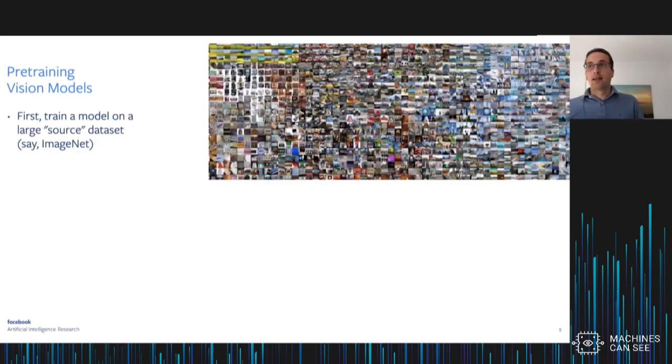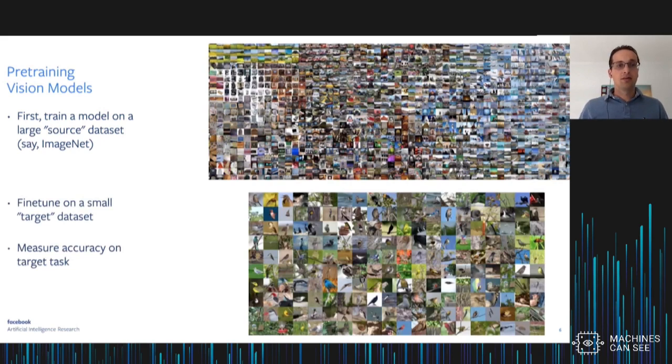If you look at vision today, a very common approach to solving a vision problem is to first train a model on a large source dataset — typically ImageNet — and then to fine-tune the model on some target task. For instance, if I'm interested in bird classification, I would pre-train on the ImageNet source dataset, and then fine-tune on the CUB birds target dataset, and then measure accuracy on the target task.